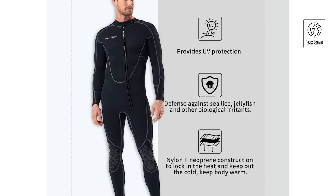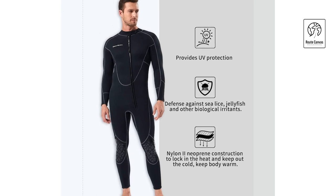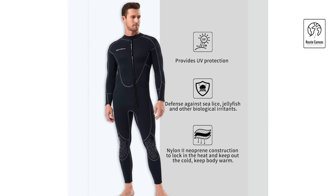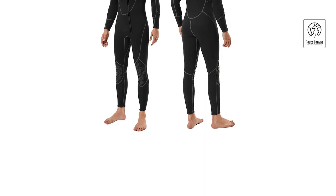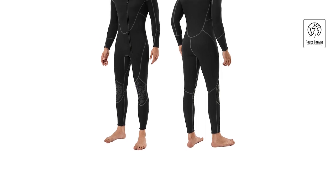To maintain its quality, hand-wash the wetsuit in cold water with mild detergent and lay it flat to dry. Avoid ironing and bleaching. Should you have any concerns, the company guarantees a 100% satisfactory solution, promising not just a product, but a delightful experience.